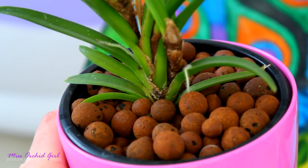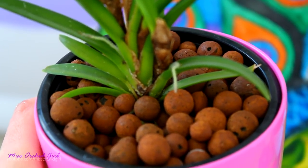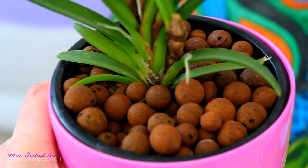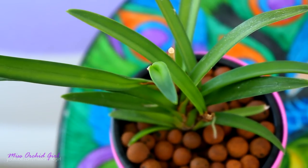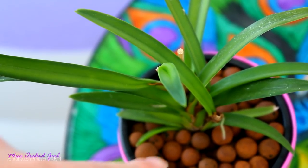It was impossible to remove all of the medium from the root system, so I just let it be. It will eventually decompose and go away, but I'm happy it's taking to LECA because removing old medium from those roots is simply impossible. If I had to choose an orchid with the most brittle or sensitive roots, it's this one — not even the Phragmopediums are so sensitive.